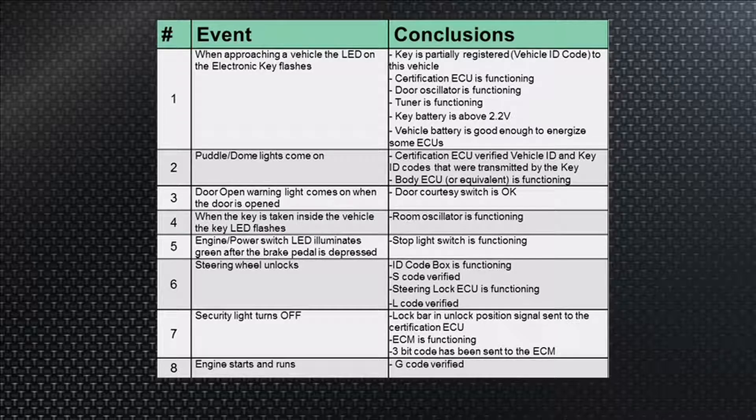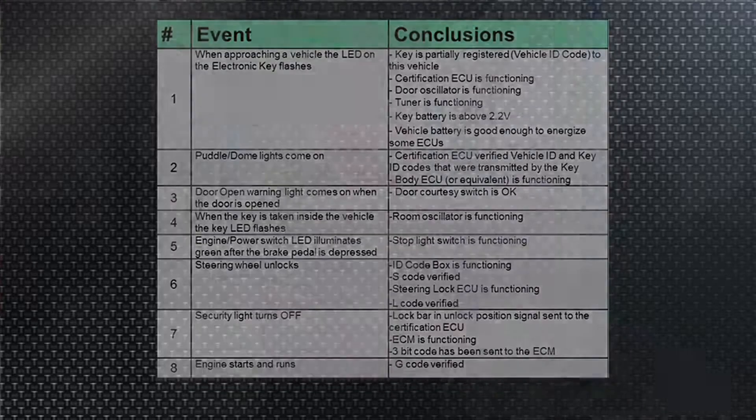Number five: the engine power switch LED illuminates. They all have a button — there's no key; remember, this is a smart key. The engine power button that says 'power' illuminates green after the brake pedal is depressed — that's only on Camry, by the way. Prius doesn't do that. But hit the brake pedal and the brake lights come on. On a Camry, if you see an LED on the power switch when you hit the brake pedal, that's telling you the brake switch is working properly.